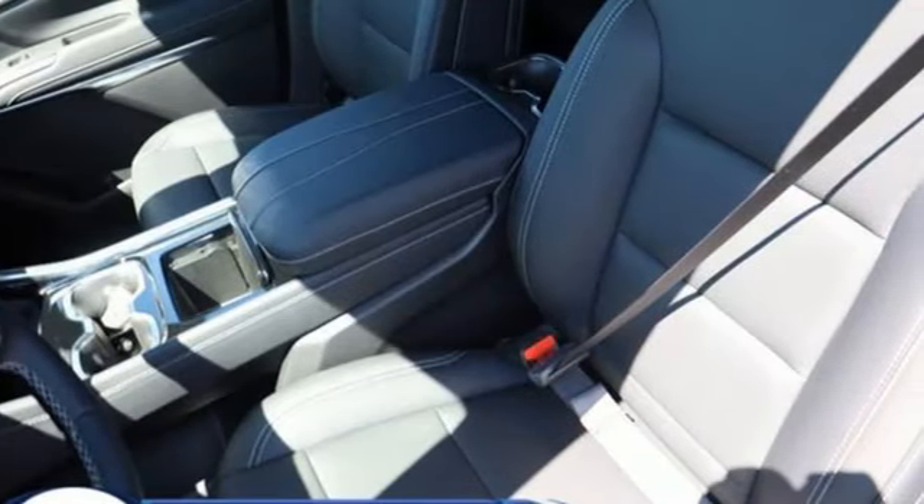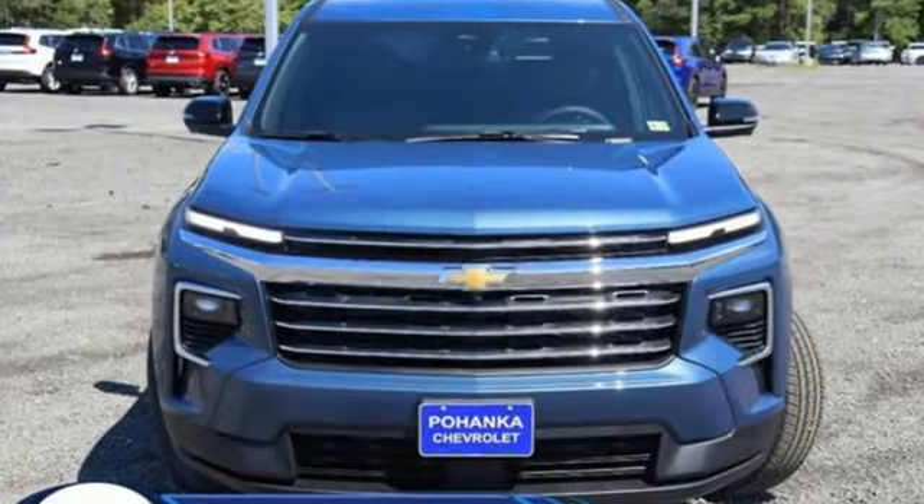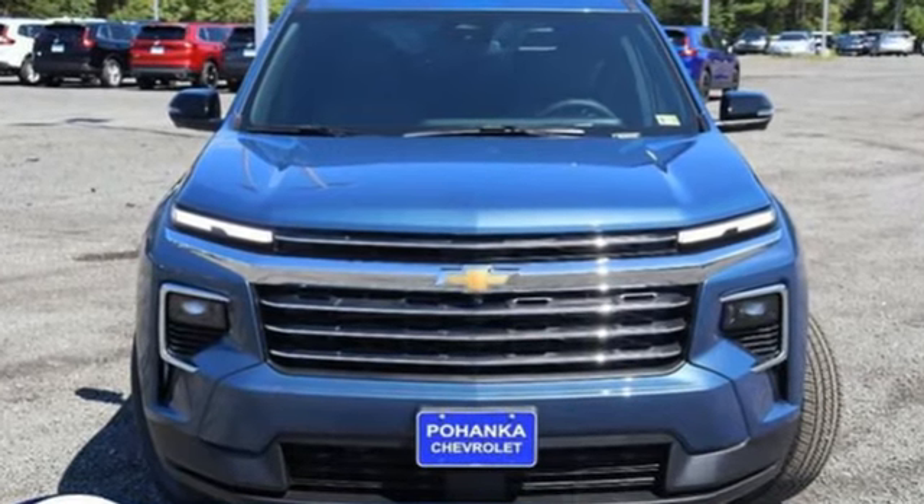Performance. Value. Durability. Chevy. See what it can do for you when you take it for a test drive.